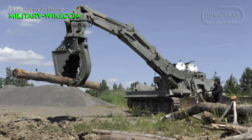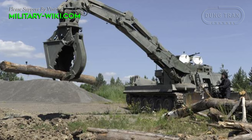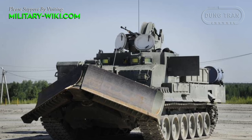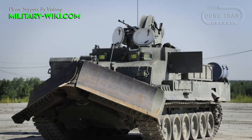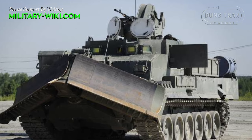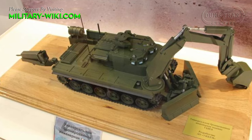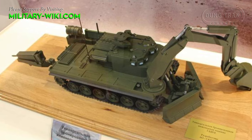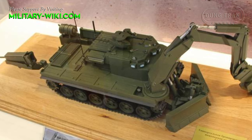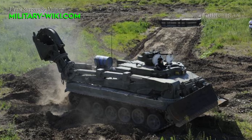On one chassis, it was necessary to install equipment and devices typical for engineering equipment of different classes. Object 153 was built on the design chassis of the T-90 main battle tank. The main changes were made to the hull and its internal equipment. The tank hull and new armor provide a high level of ballistic protection. The crew is protected from bullets and shells of various calibers.